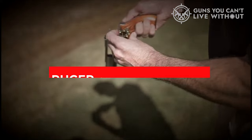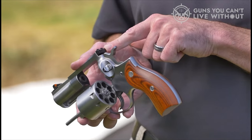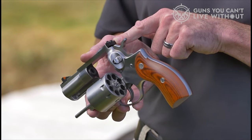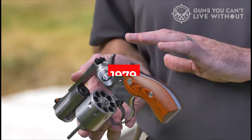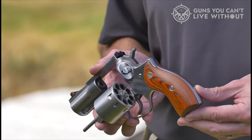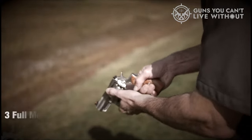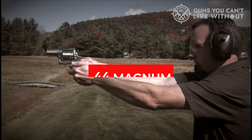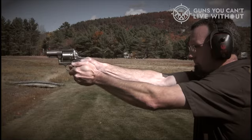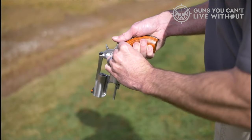Number 2: Ruger Super Redhawk. The Ruger Super Redhawk is a large revolver produced by Sturm, Ruger & Company, a well-known firearms manufacturer based in the United States, first introduced in 1979 and still in production today. It is known for its powerful chambering in calibers such as .454 Casull, .480 Ruger, and .44 Magnum, making it a popular choice for hunting and self-defense due to its powerful chambering and reliable design.